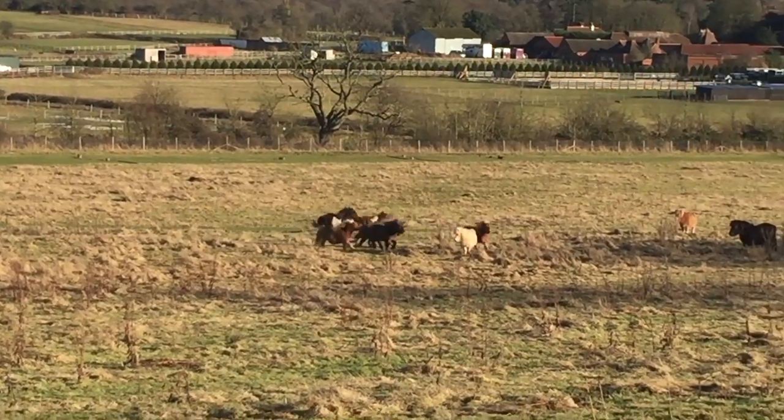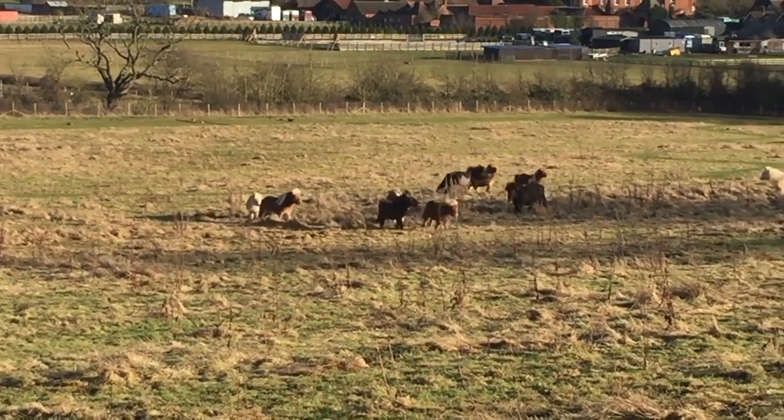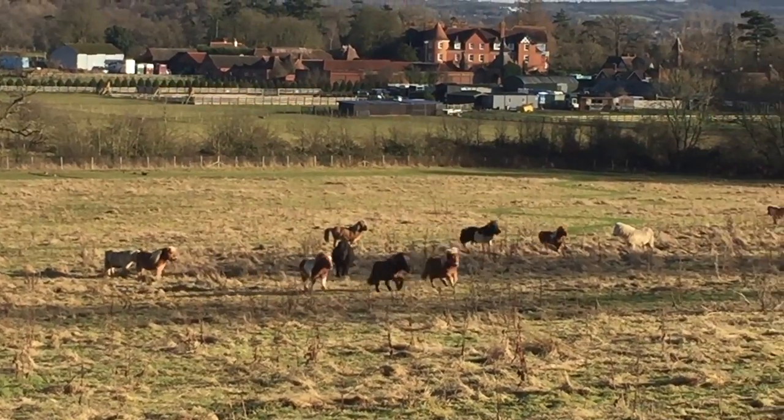Gosh, for such a small pony, Dinky is very fast indeed. And I think they're all very excited to meet him.